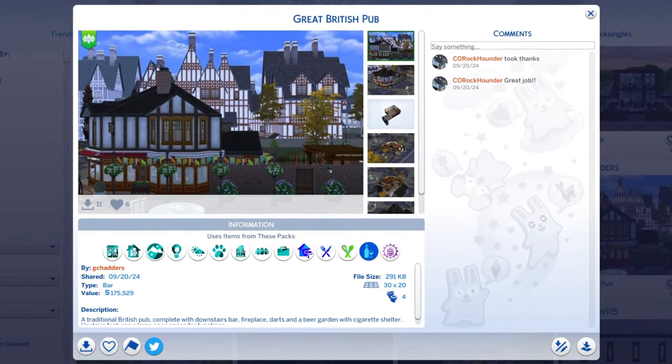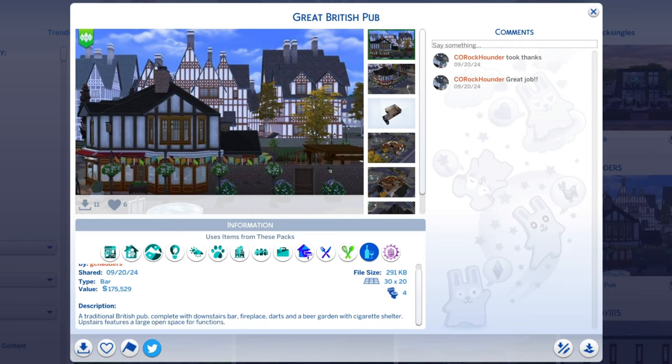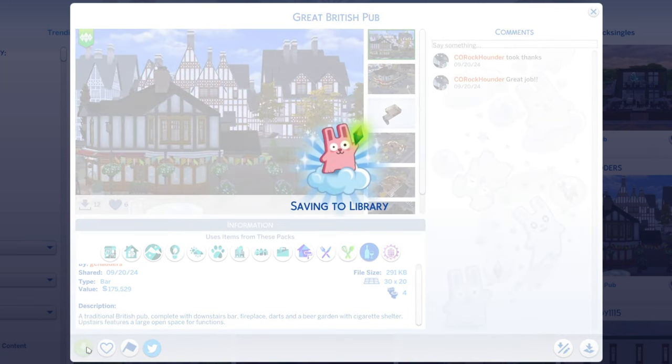I've been looking on the gallery to add some more entertainment centers to our blank Windenberg and I've come across this - the Great British Pub. I am British and I think it's absolutely lovely: a traditional British pub complete with downstairs bar, fireplace, darts and a beer garden with cigarette shelter. Upstairs features a large open space for functions. We're just going to have to get this!